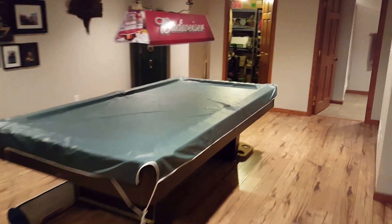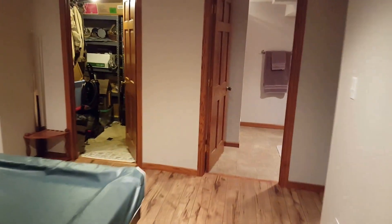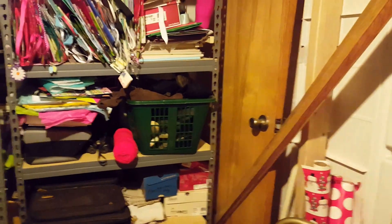One thing that usually lacks in 50's Ramblers is storage, and this basement does pretty good for the storage factor. Here's a closet in the basement. Here's the second bathroom. And last but not least, the fourth bedroom.